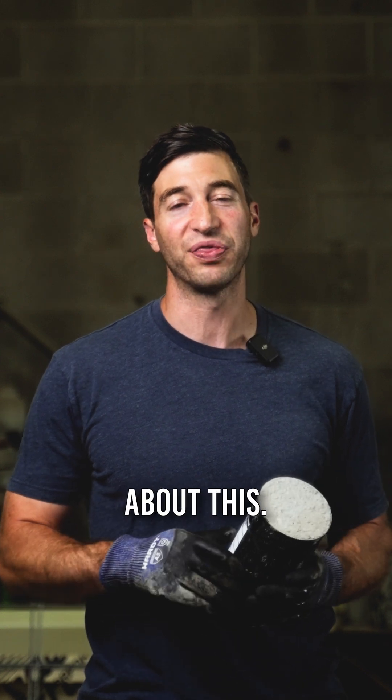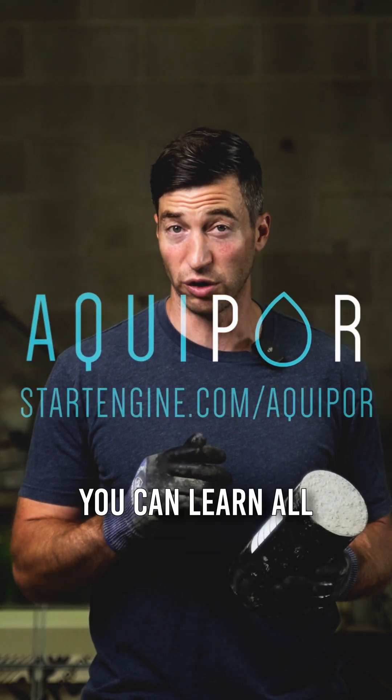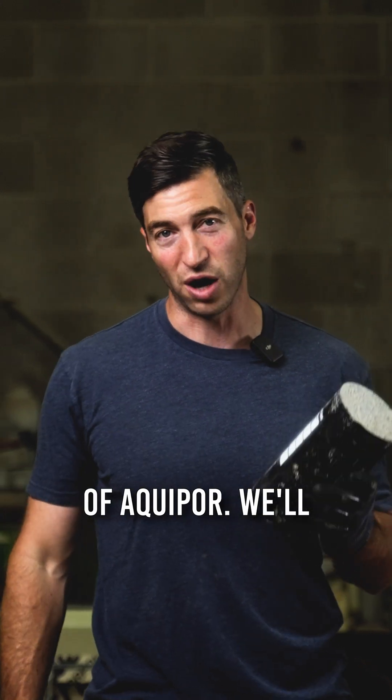So we're super excited about this. If you want to learn more, go to startengine.com/aquapor. You can learn all about the technology and our plans for the near, medium, and long-term future of aquapor. We'll see you there.